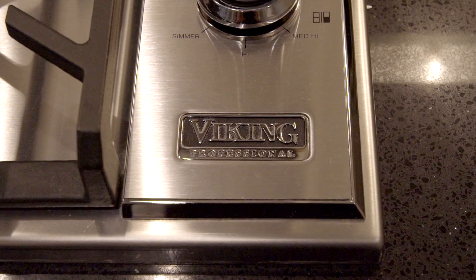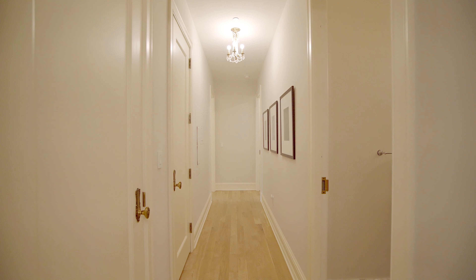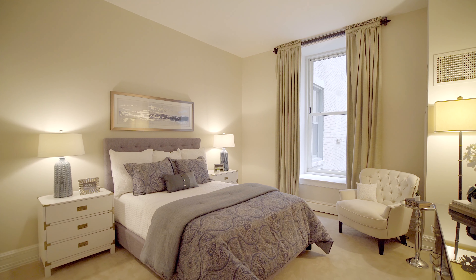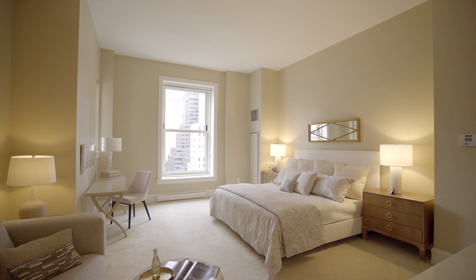Upon entering, you are met with a formal foyer centering the entire residence from east to west. To the east you will find the expansive living room with oversized windows overlooking historic Grand Army Plaza and Fifth Avenue.